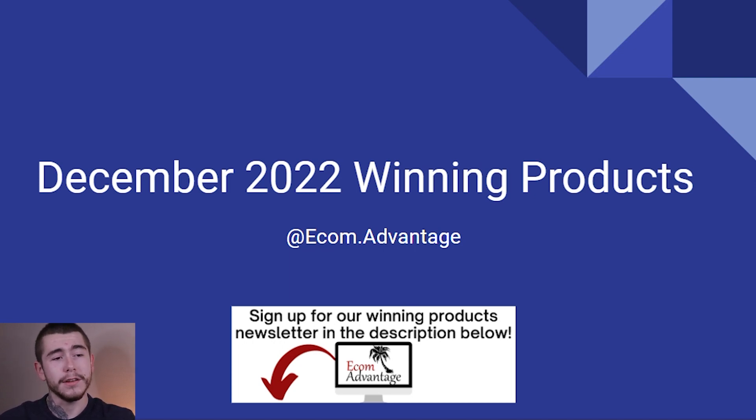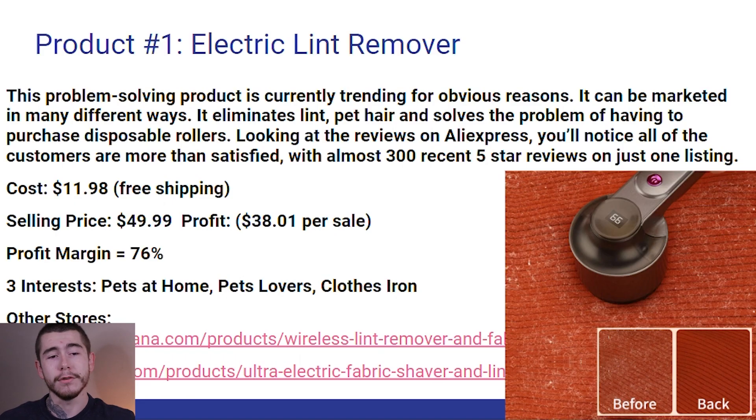The first product I have for you guys to sell is this electric lint remover that you can see in the lower right-hand corner. This problem-solving product is currently trending for obvious reasons. It can be marketed in many different ways as it eliminates lint, pet hair, and solves the problem of having to purchase those disposable rollers. Looking at the reviews on AliExpress as well as Amazon, all of the customers are more than satisfied with almost 300 recent five-star reviews on one listing alone.